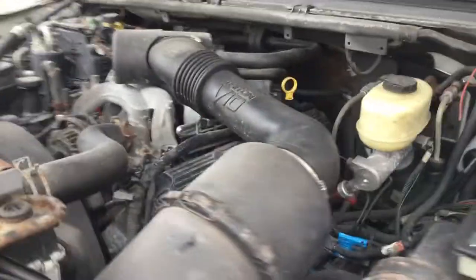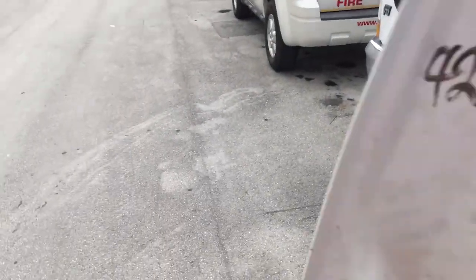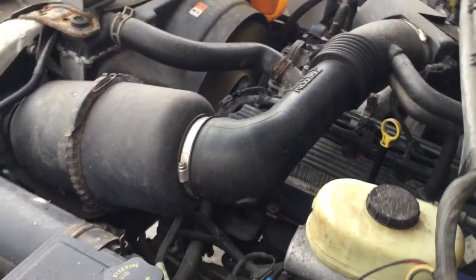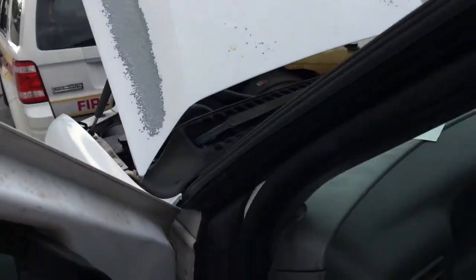The motor sounds good. I'm going to rev it up so you can hear it. I've had it running for almost an hour and it has not overheated. The motor sounds good and it idles real smooth.